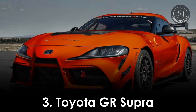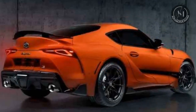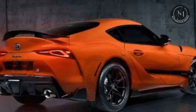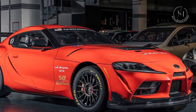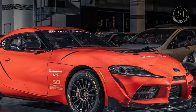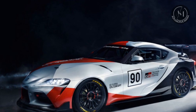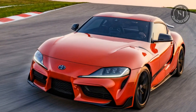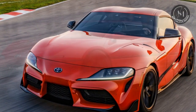3. Toyota GR Supra. The Toyota GR Supra takes the Supra's legacy to a new level. This sports car packs a 3.0-liter inline-six turbocharged engine with 382 horsepower. It's not just about speed — the GR Supra offers a refined interior, advanced tech features, and superb handling. It's a grand tourer for those who appreciate luxury and performance.